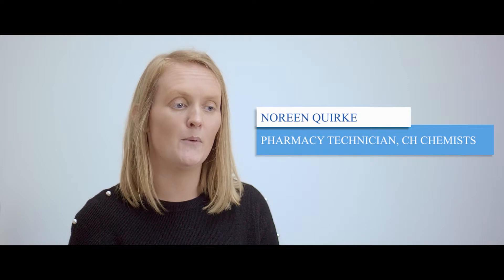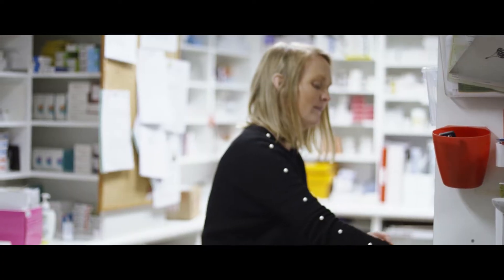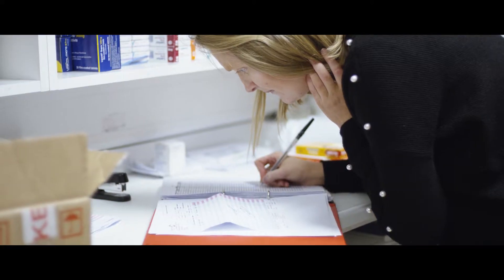I chose pharmacy technician because I was always interested in healthcare, and it was a good stepping stone if I wanted to further my career into being a pharmacist. The role of the pharmacist has changed in recent years, which has led to an increase in the demand for pharmacy technicians.